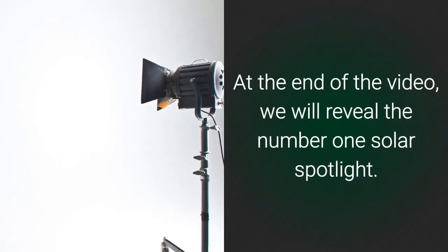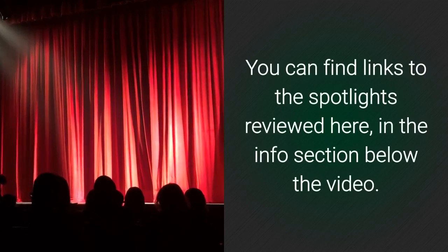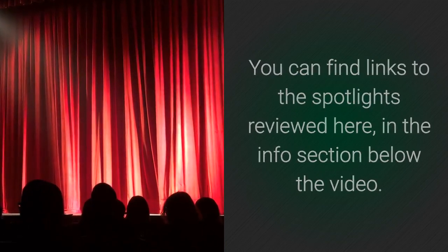At the end of the video, we will reveal the number 1 solar spotlight. You can find links to the spotlights reviewed here in the info section below the video.